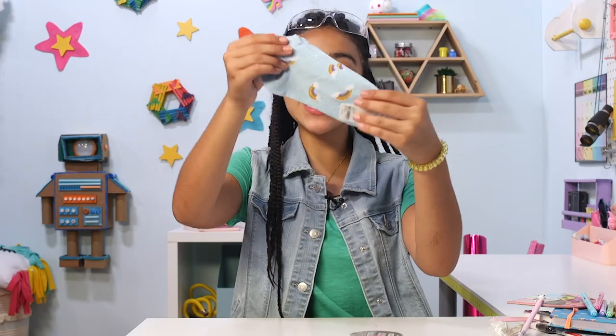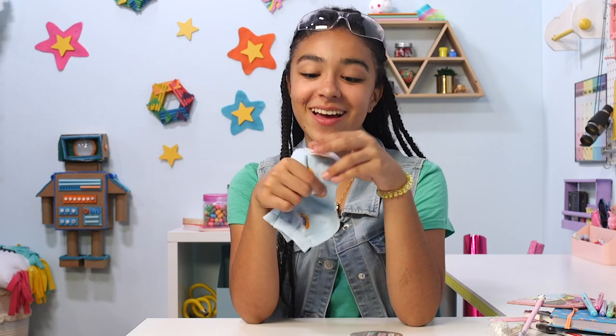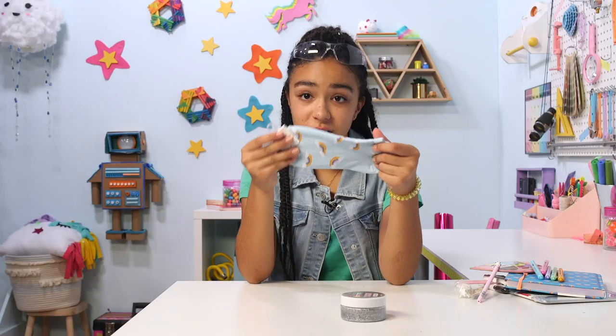Next we have these rainbow socks. They're blue and they're cute and fabulous. I love socks so much. I know it's kind of weird because sometimes you don't see them, but me knowing that I have socks on that are rainbows or food or animals just makes my whole day better. And then we have some silver putty.